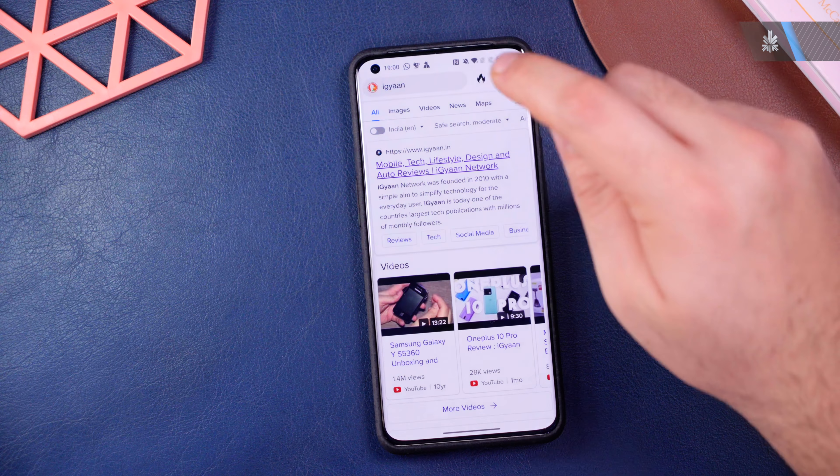A lot of people know about this browser but a lot don't — it's one of the safest and cleanest browsers available and something I use frequently, so go check it out. The next app I want to recommend is AfterFocus.